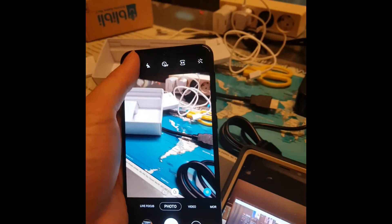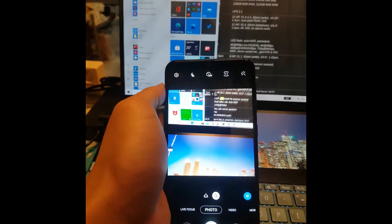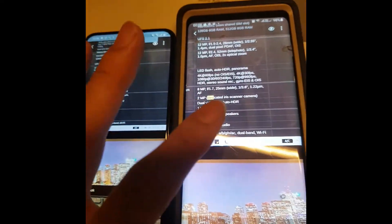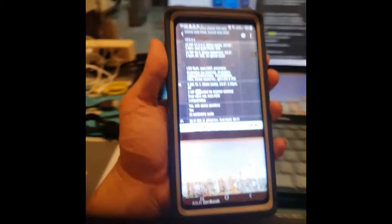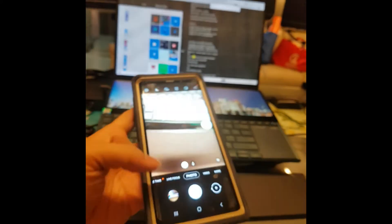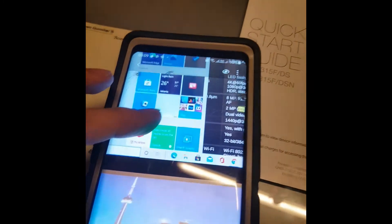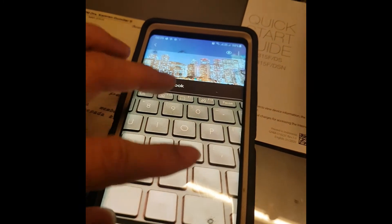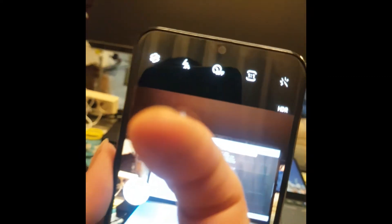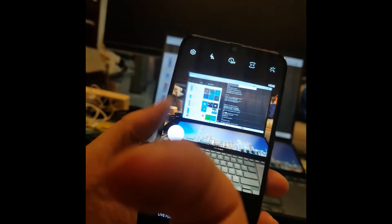Let me check the camera settings - I usually use a 1:1 ratio. With the Note 9, it's pretty sharp and you can shoot mobile without pressing a focus button. But with the M31, you have to stay still and press to focus first before taking the shot.